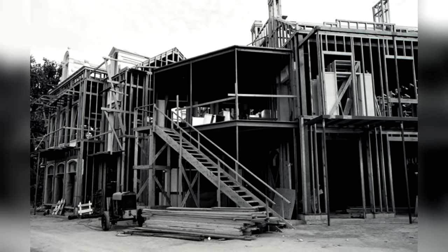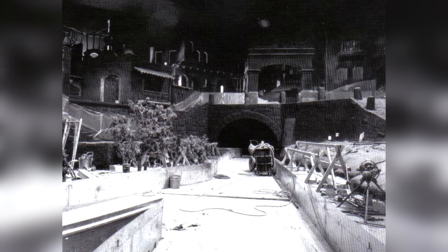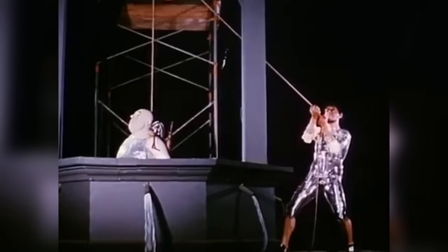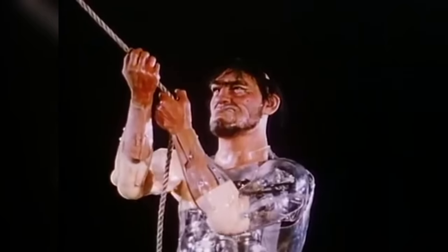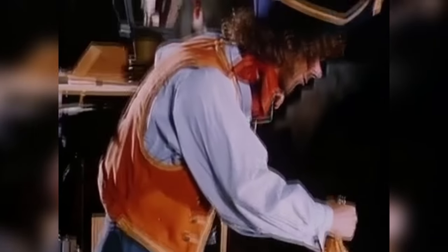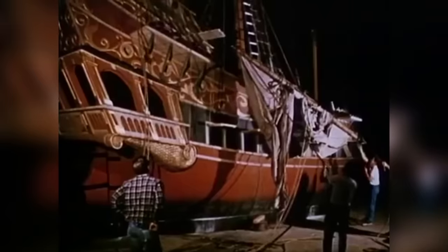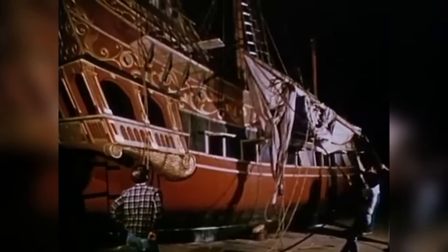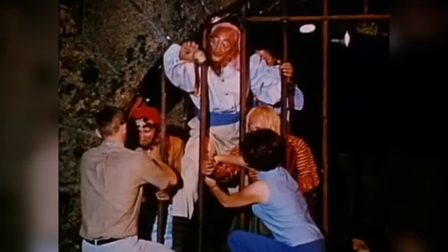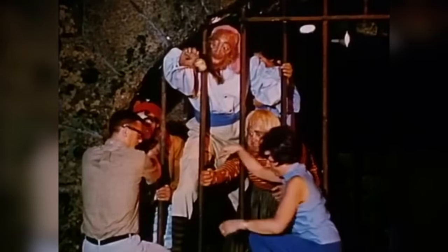Shortly after that, construction began on the attraction itself, starting with its facade, then its show building, followed by the track, and then finally the ride's scenes. Since this was the first time Imagineering had ever made a large-scale, animatronic-heavy dark ride like this, construction took quite a while, as they were constantly tweaking elements of the attraction to help with things like the props and sets, the overall pacing, and character dialogue. They also made a last-minute change in the ride's name, from the original Blue Bayou Lagoon to the now-famous Pirates of the Caribbean.